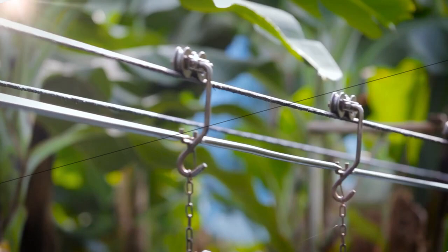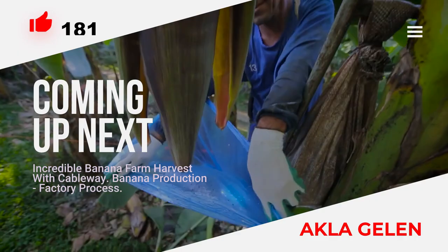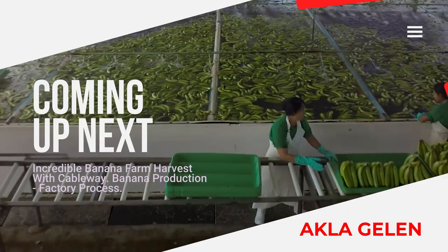Hi everybody! Everyone loves to eat bananas. In our video, we will show you the cultivation of bananas, the production of bananas, and the processing of bananas in the factory. The video also includes making banana chips and puree.